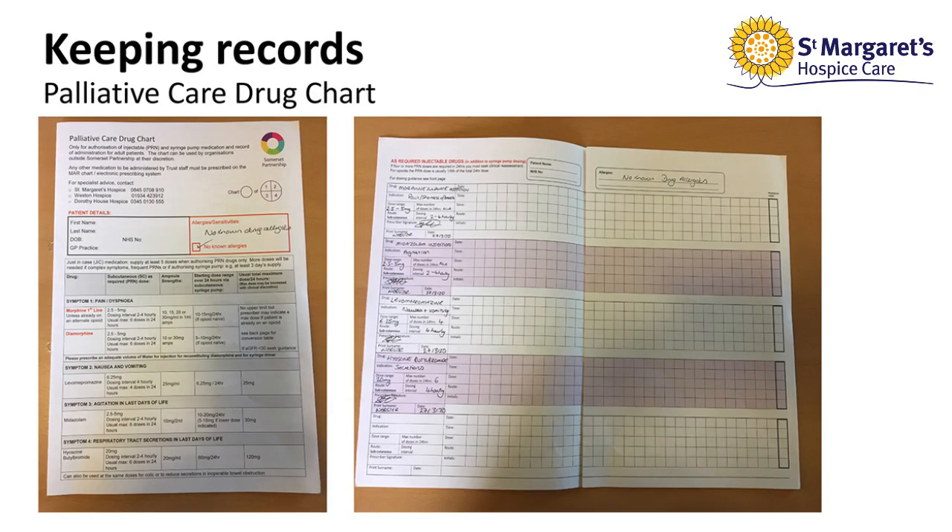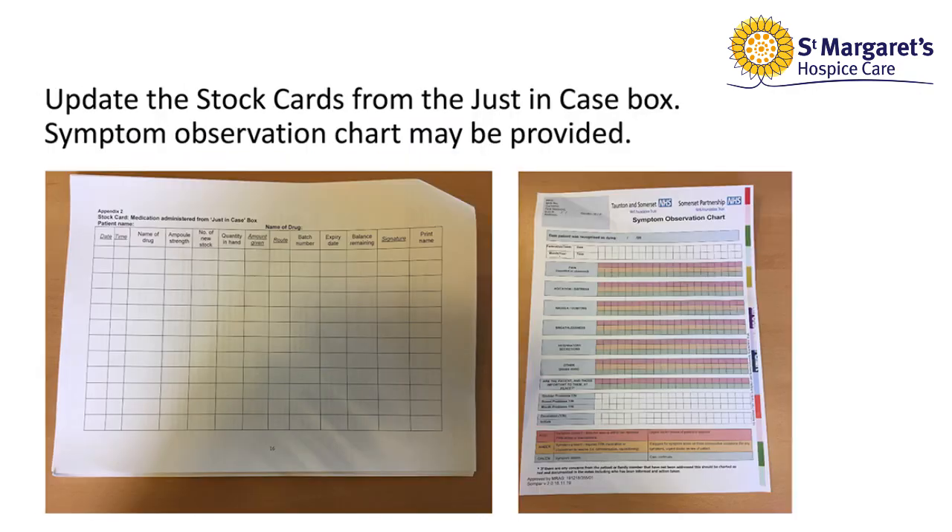The palliative care drug chart will have a list of the just-in-case medications on the front. On the inside of the chart will be the list of prescribed drugs, and these will be individual to the patient. You will also have a stock card for each individual drug which will need to be filled out by yourselves. You may also have a symptom observation chart, and you will have instructions on how to fill this out from the district nurses.